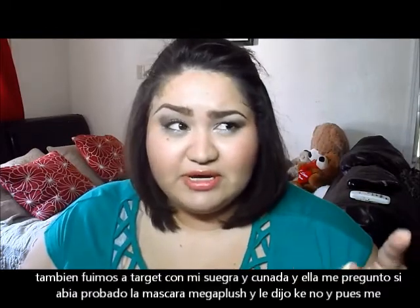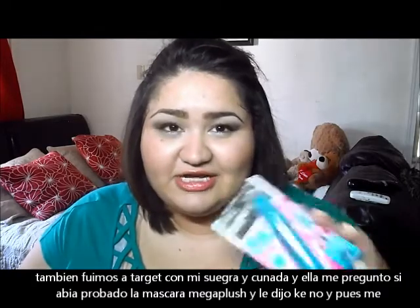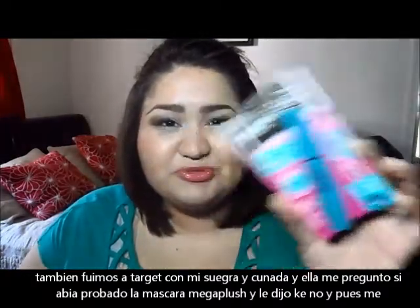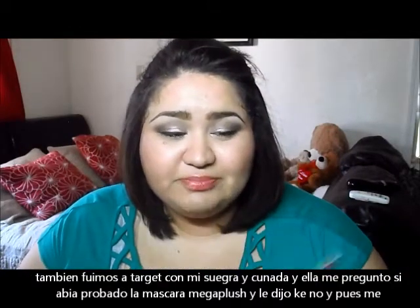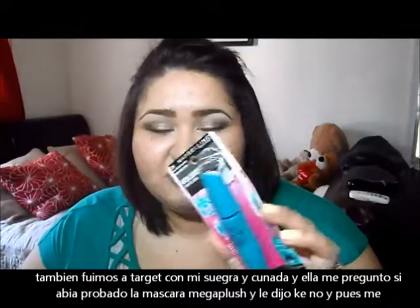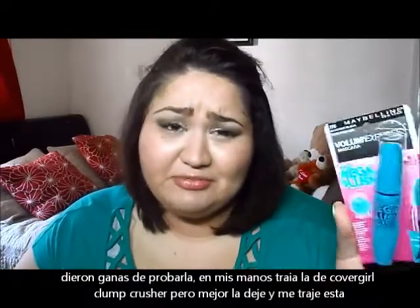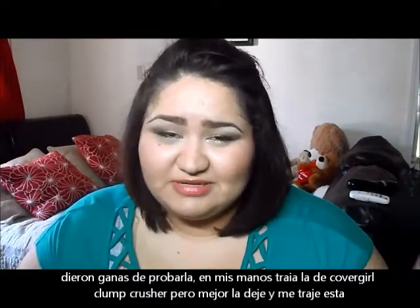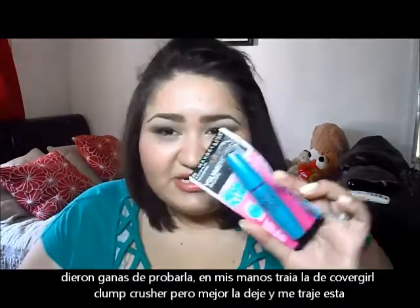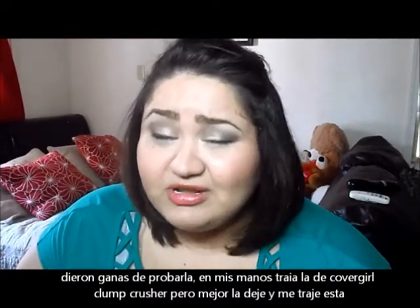We also went to Target — my mother-in-law and sister-in-law came along. My sister-in-law was looking for a mascara and she picked up the Maybelline Mega Plush Volume Express. I had the CoverGirl Clump Crusher in my hands, but she got this one and asked if I'd tried it. That made me want to try it too, so I ended up getting the Mega Plush and leaving the Clump Crusher behind, since I didn't want to open two mascaras at once.